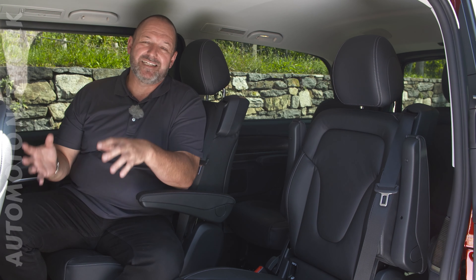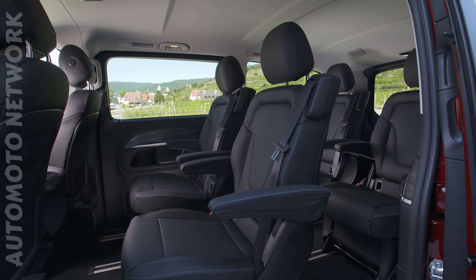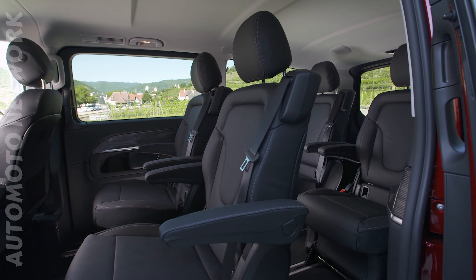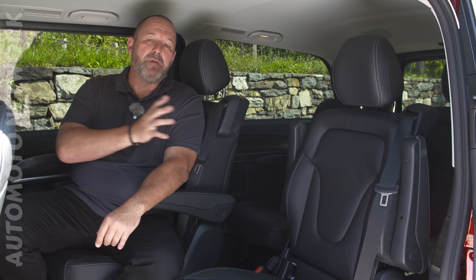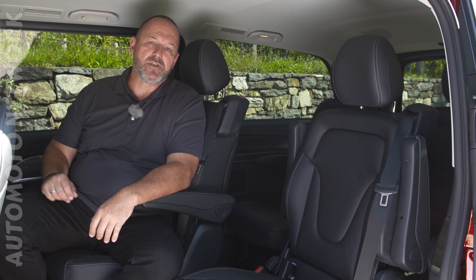For the EQV, you can order different seat setups just like with the V-Class. The car offers a maximum space for up to eight passengers. But you can have four single seats like in our test car, two benches, or two very comfortable seats at the rear to use the car as a chauffeur limousine.